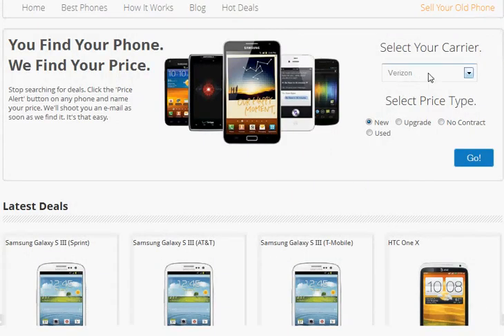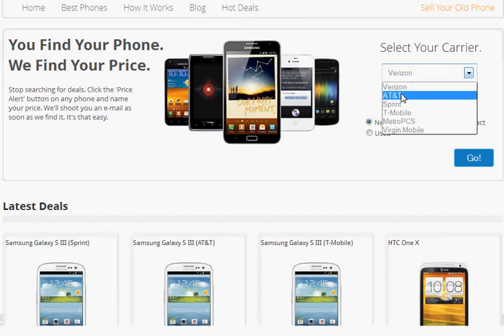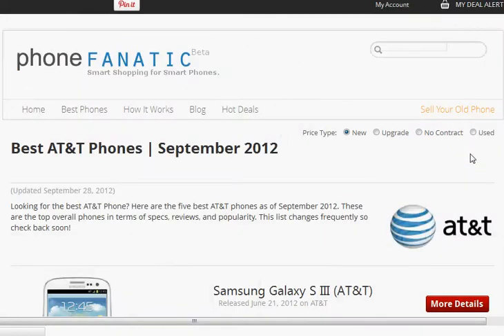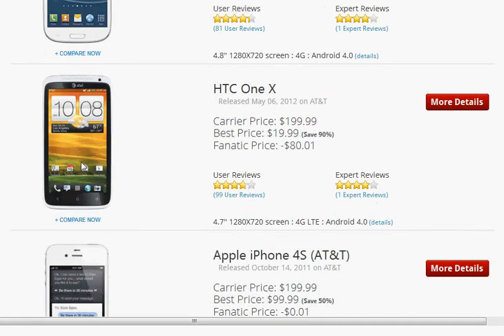So let's start and figure out how to get to the phones that you're interested in. First, you're going to want to select your carrier. I am with AT&T, so once you do that, this will take you to the Best AT&T Phone List where you can easily compare phones.